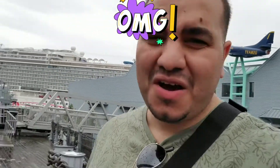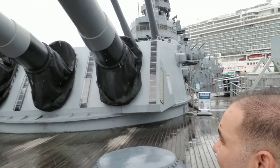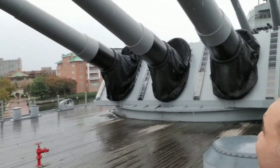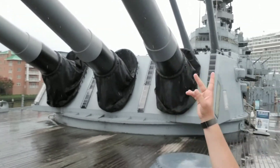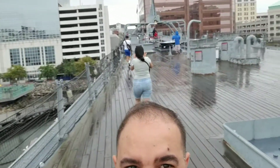Alright guys, right now we're on the USS Wisconsin. We have all the cannons, all the guns — looks like it has six guns, there's three here and two back there. It's raining but I don't care, this is amazing, this is once in a lifetime.